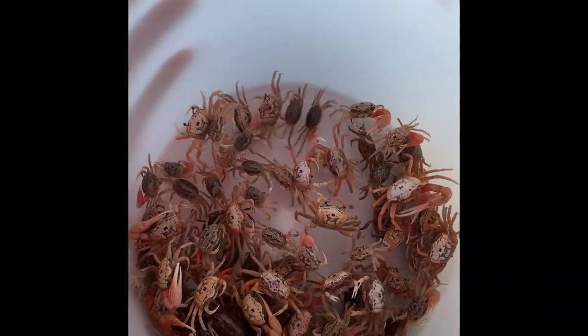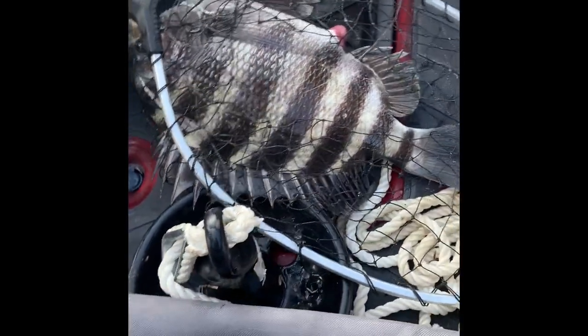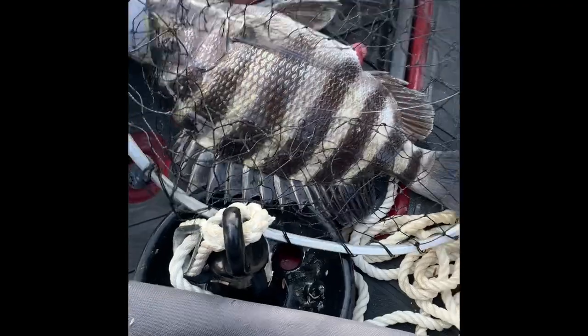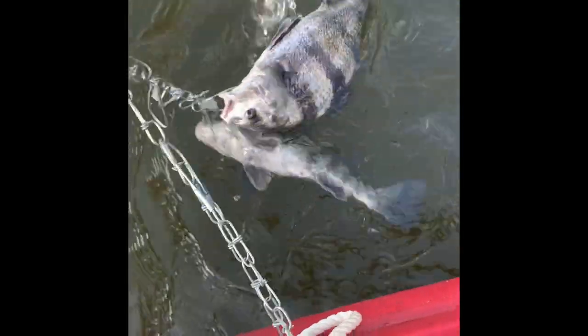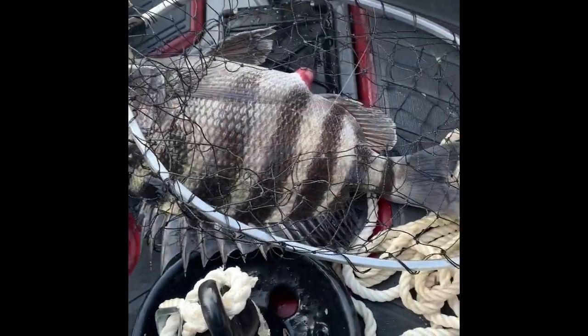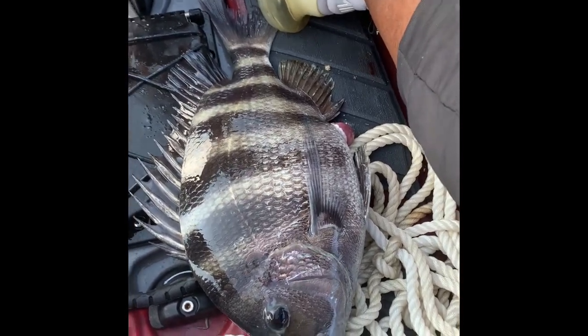It's that time baby! Forgot the screw to my camera mount — my head mount — but you can see him. Got a pair, nice drone. Lost one that had to be 20-25 pounds — took off when he pulled the hook. Look at that sheepshead. Fiddler crabs, baby. That's an 18-inch sheepshead. I'll measure it in a minute. 18 inches baby!